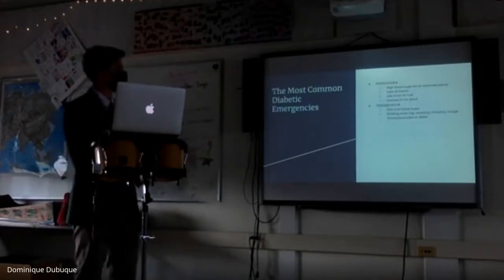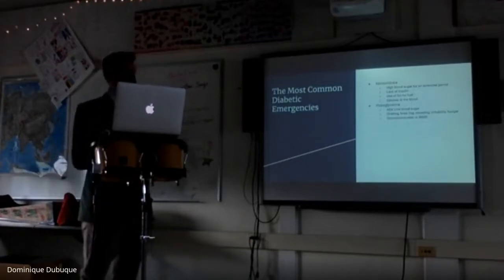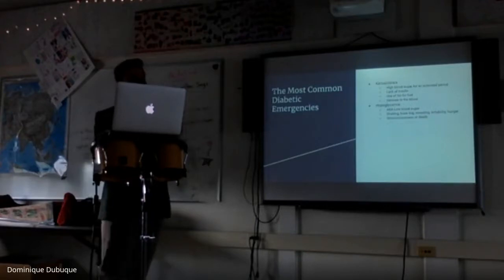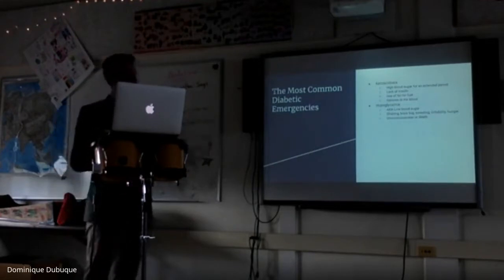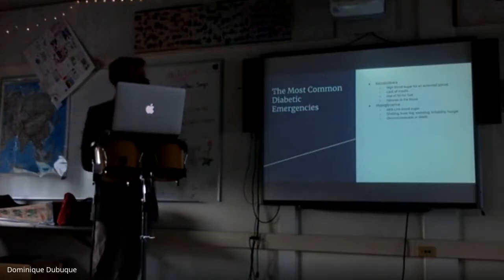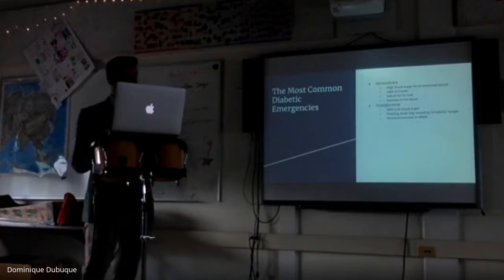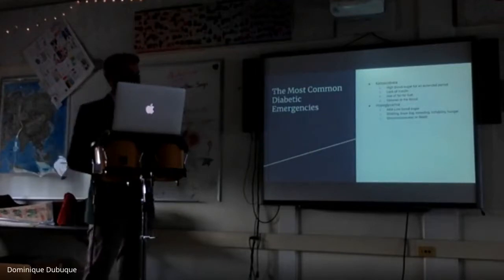The most common diabetic emergencies are ketoacidosis and hypoglycemia. Ketoacidosis is caused by high blood sugar over an extended period, or a very high blood sugar for a short time, usually due to a lack of insulin. Without insulin — the key that lets sugar from your blood into your muscles — your body burns fat and muscle as fuel instead. This produces ketones, similar to what happens on the keto diet, but for a diabetic it's dangerous.